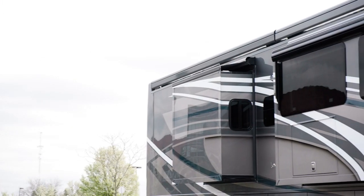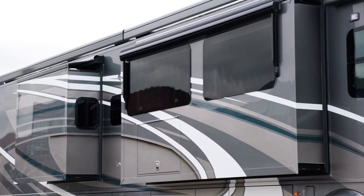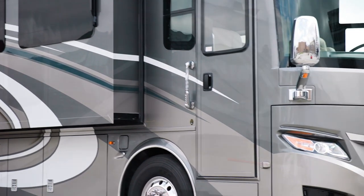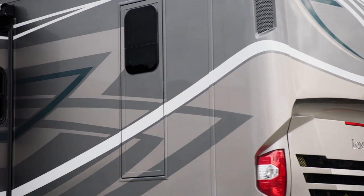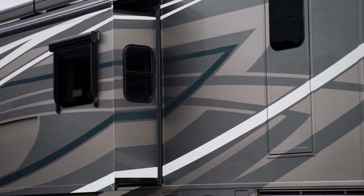Our exclusive full paint masterpiece finish with cut and buff, seen here in Hayworth, provides a mirror-like shine on each London Air and is made possible by BASF and industrial finishes. Three other new exterior graphics are also available.